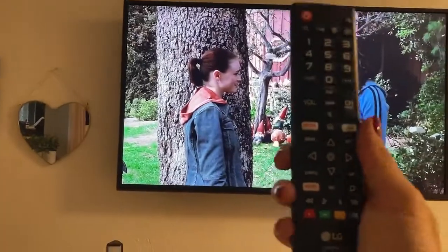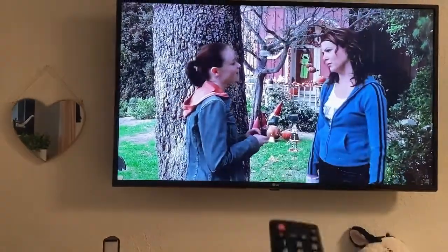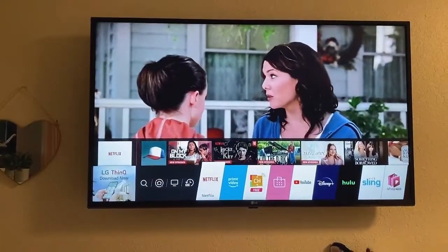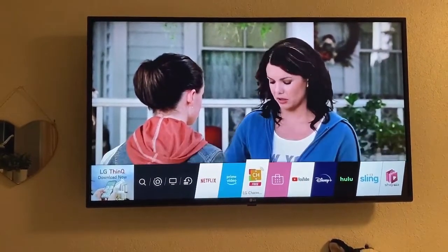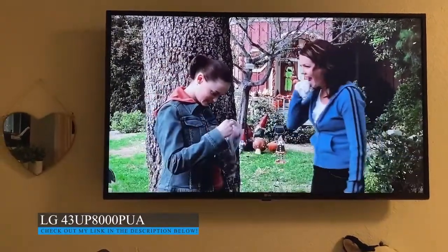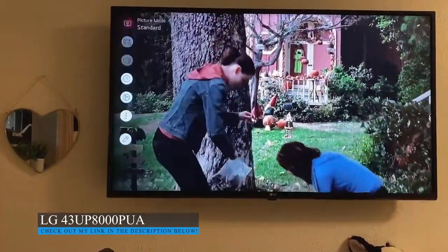Here's what the remote looks like. I love that it's got Netflix and Amazon right there. You can press home and the menu pops up. It is a smart TV so it comes pre-installed with all of these apps, and then you can always add new apps if you want. There's also a settings button right on the remote, which I love.